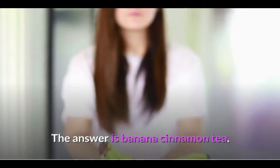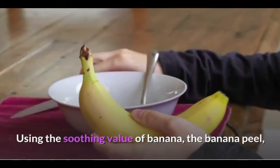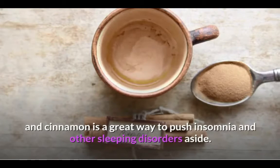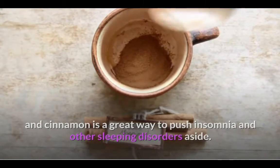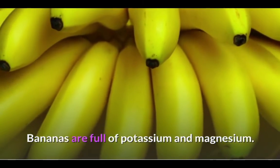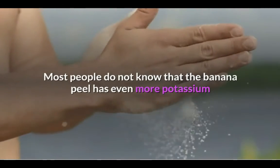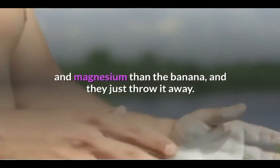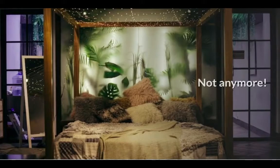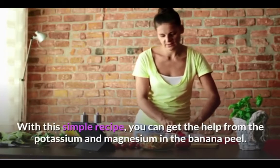The answer is banana cinnamon tea. Using the soothing value of banana, the banana peel, and cinnamon is a great way to push insomnia and other sleeping disorders aside. Bananas are full of potassium and magnesium. Most people do not know that the banana peel has even more potassium and magnesium than the banana, and they just throw it away. Not anymore — with this simple recipe, you can get the help from the potassium and magnesium in the banana peel.